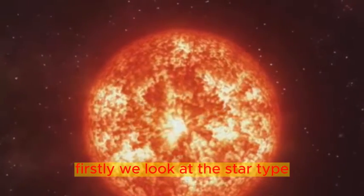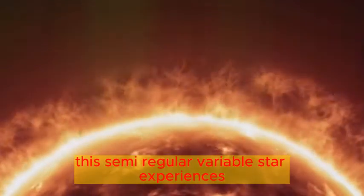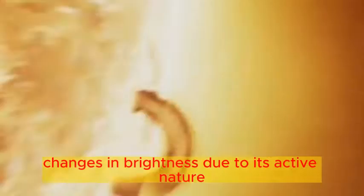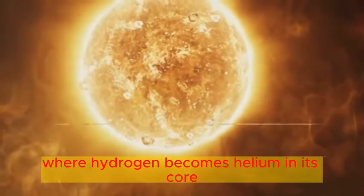Firstly, we look at the star type. Betelgeuse is a red giant star, simmering in its final stage of evolution. This semi-regular variable star experiences changes in brightness due to its active nature. The Sun, on the other hand, is a main-sequence star, currently in the middle of its life cycle, where hydrogen becomes helium in its core.